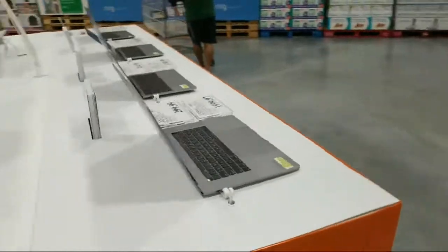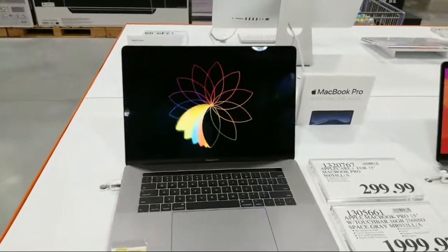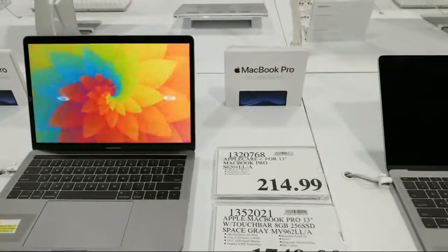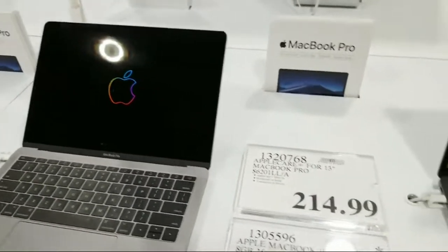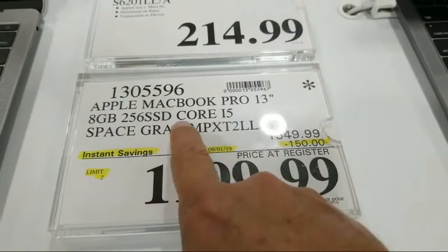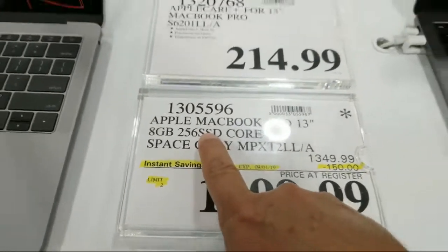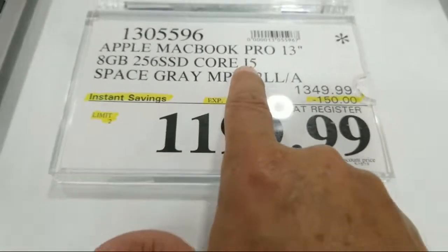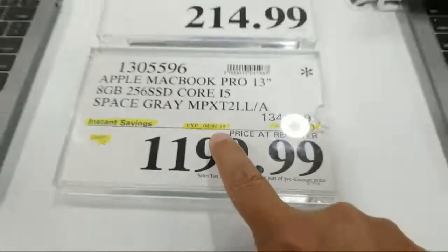Coming around the corner, here's some of the new Apple stuff. There is one on sale right now — a MacBook Pro 13-inch with 8 gigabytes of memory, a 256GB SSD, and a Core i5. What I like about this is the solid state drive — no spinning hard drive, it's all chips. This one is $150 off, good until September 1st.